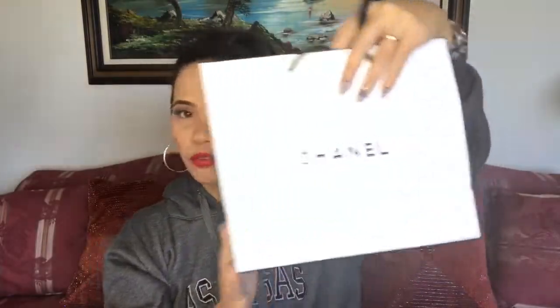I got three bags of goodies here — actually four, because I also stopped by Nordstrom after my blog. I got something from Chanel, from the VIB sale, from Sephora, and yeah. Let's start with what I got from my blog — I got something from Chanel.